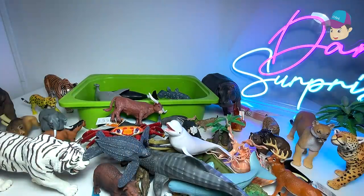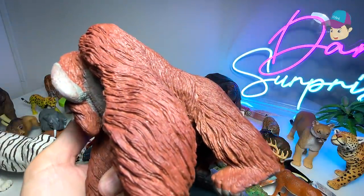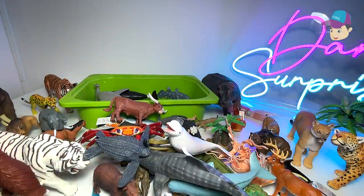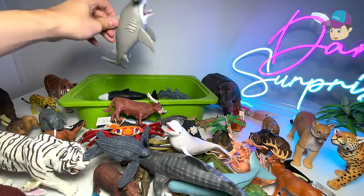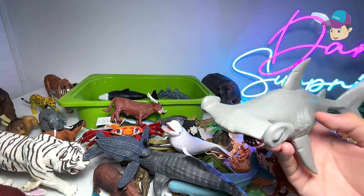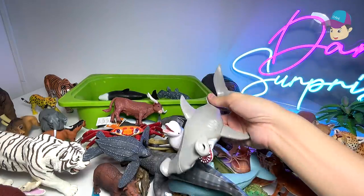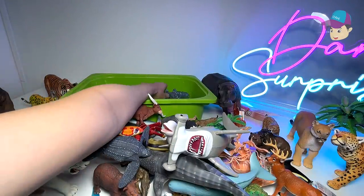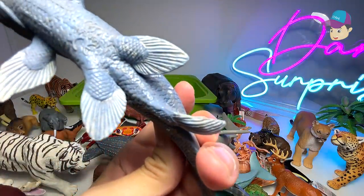An orangutan — extremely intelligent, pretty docile, and quite empathetic. They can actually feel for humans and will try to save them. I've seen a video where an orangutan was trying to pull a man out from the mud. This is a hammerhead shark. And this is a prehistoric fish known as a coelacanth.